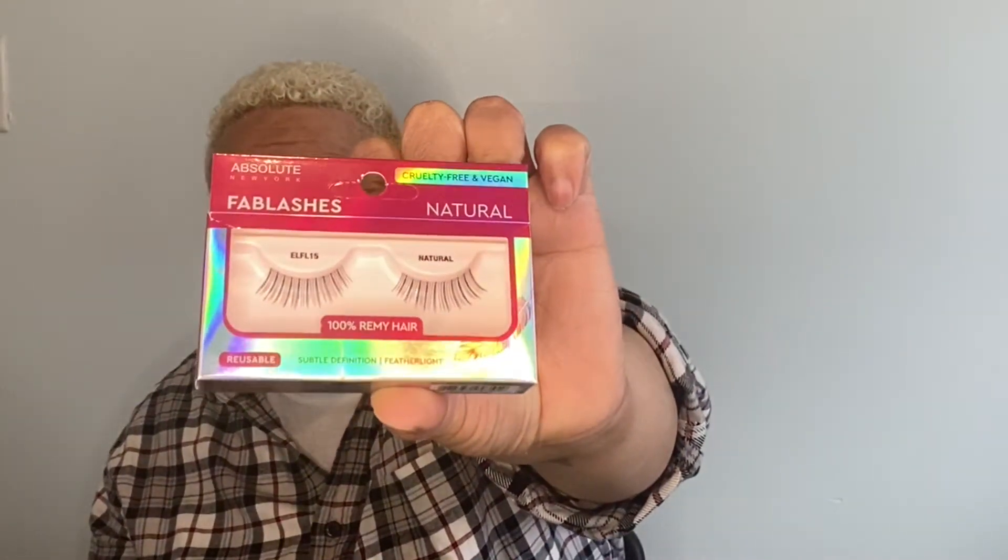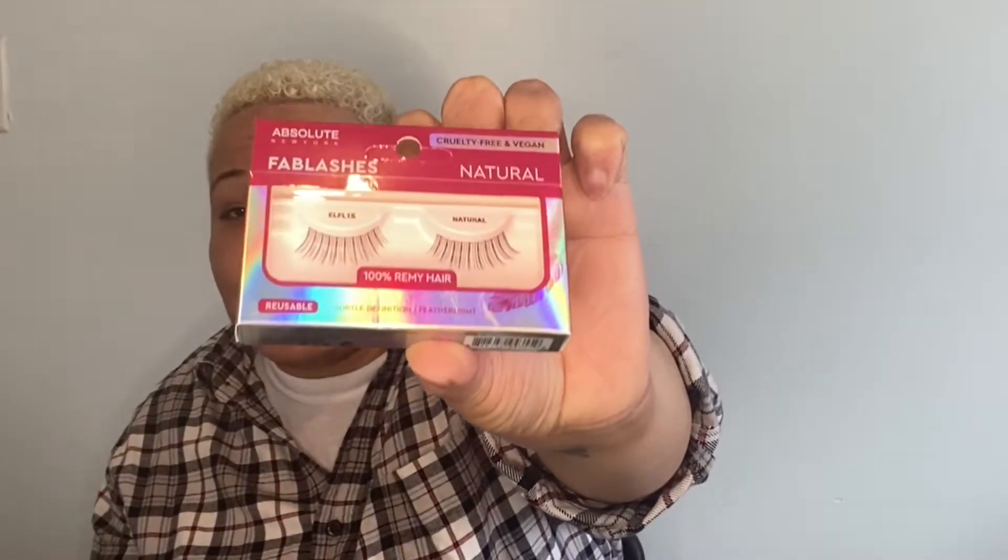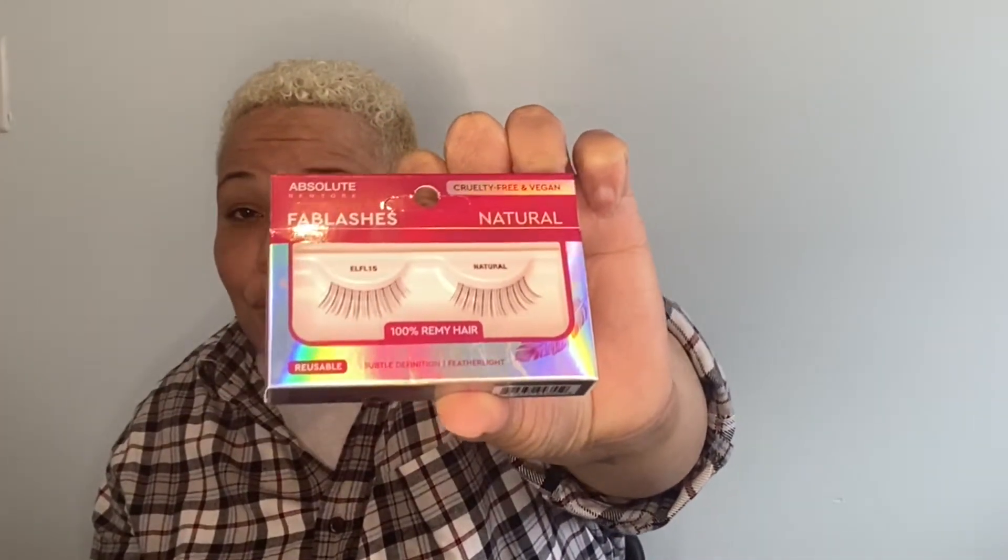They also sent lashes — these are by Fab Lash, natural and made with 100% Remy hair. I know nothing about lashes, but I do like these. They are $3.99 and they look really natural. I'm not a lash girl but these look great. So far I've shown you six items and I still have more, so Cocotique is definitely winning for me right now — I think I've already surpassed the $25.